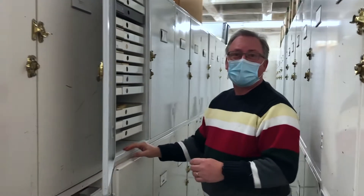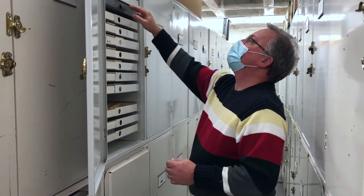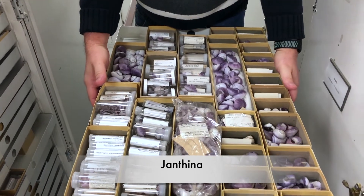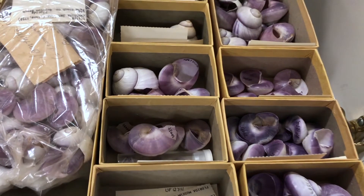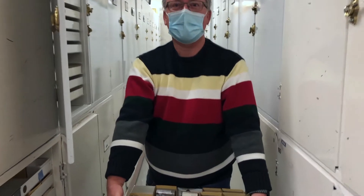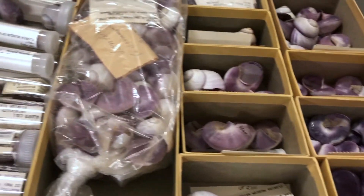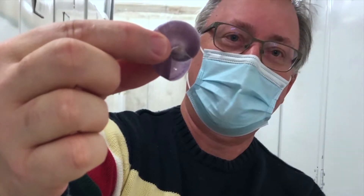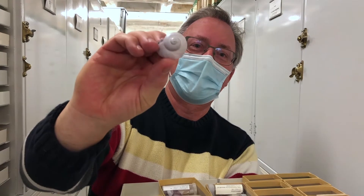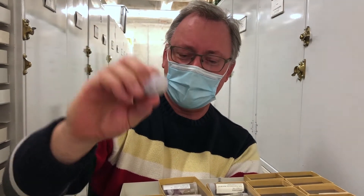You probably know Janthinas — when you have winter storms that blow in, you get these beautiful purple snails. What they do is make a raft of bubbles of slime and float around hunting things like man-of-war jellyfish. They'll float around until they find a man-of-war and then eat it. They've got gorgeous countershading: from the top, birds see dark water; from the bottom, fish see light air. That countershading keeps them hidden from their predators.